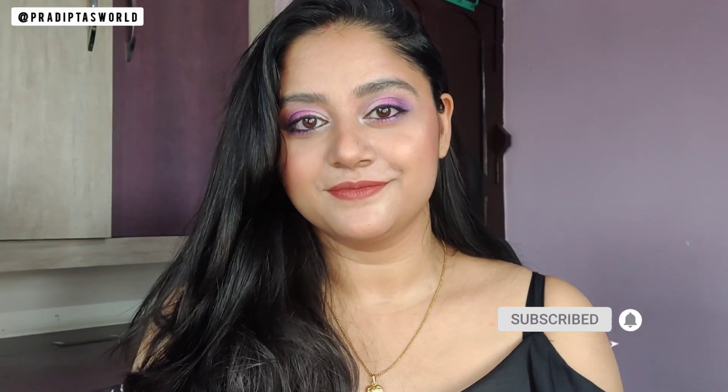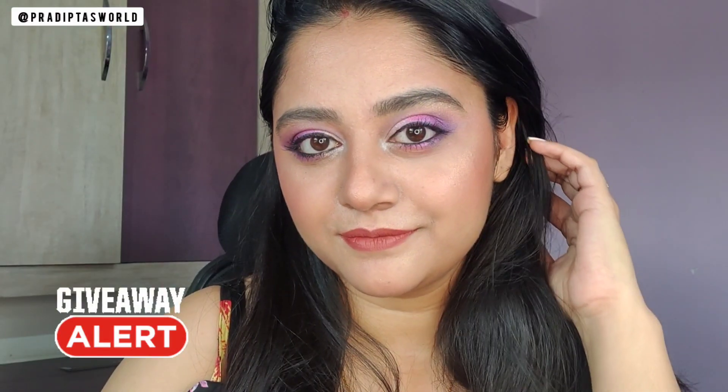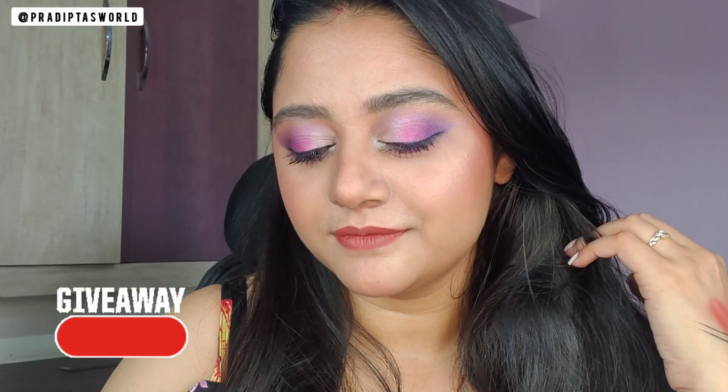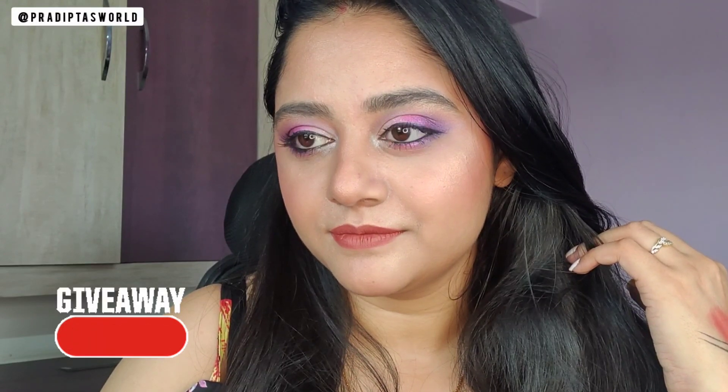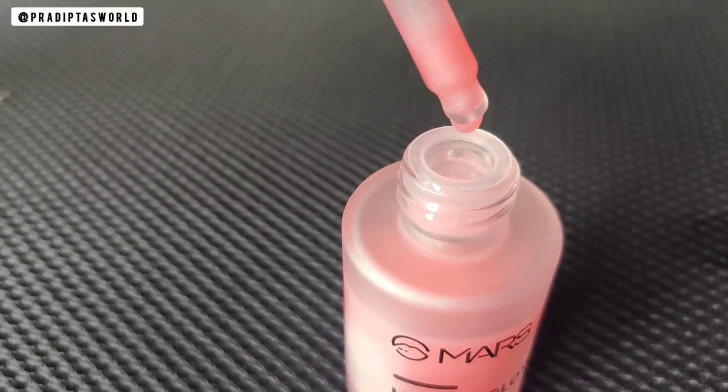Hi guys, welcome back to my channel! In today's video I will create this makeup look mostly using Mars Cosmetics products. There is a giveaway live on my Instagram, so to know more about it and participate, do watch the video till the end. Firstly, I will be using the Mars Hydra Glow Primer to prep my face.